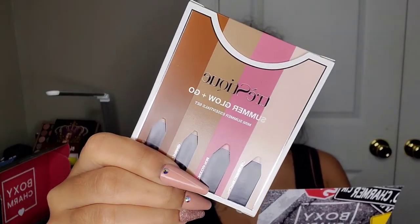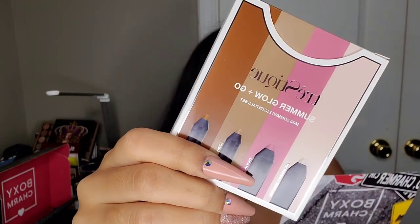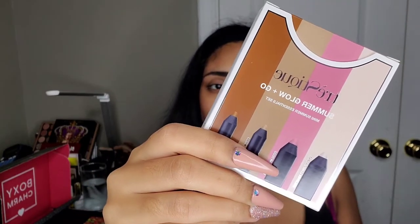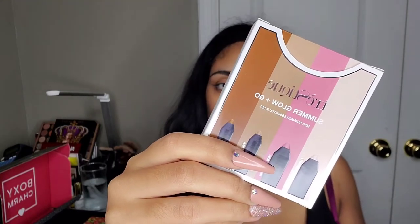The first thing I see in the box is from Trestique — this is their Summer Glow and Go Set, which retails for $42. It looks like you get four shades: a mini highlight, a mini blush, a mini shadow crayon, and a mini brow pencil. That's pretty cool.